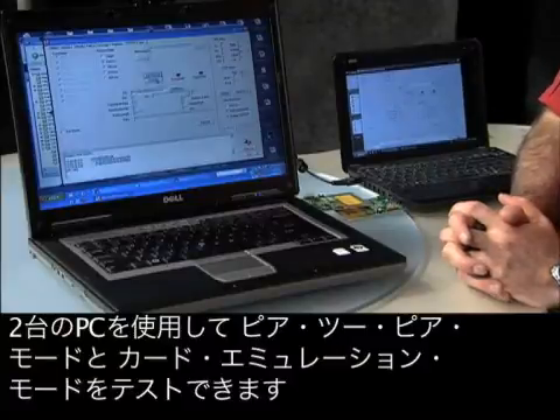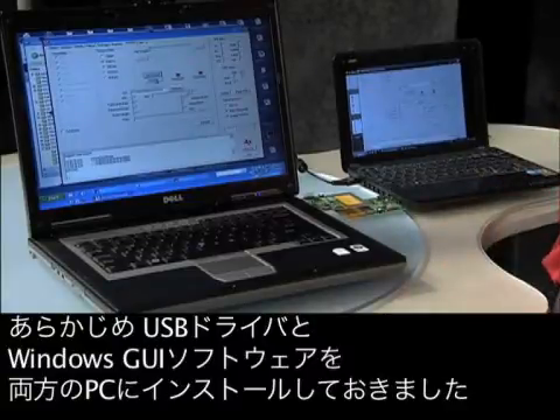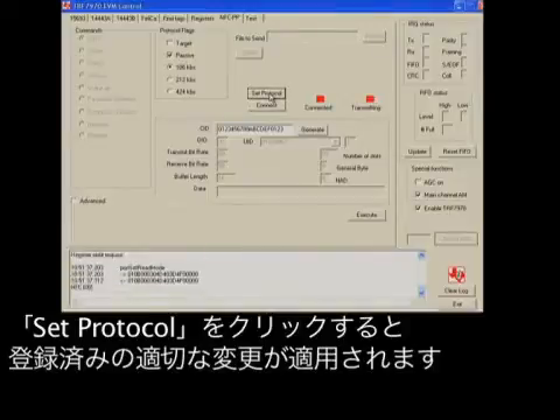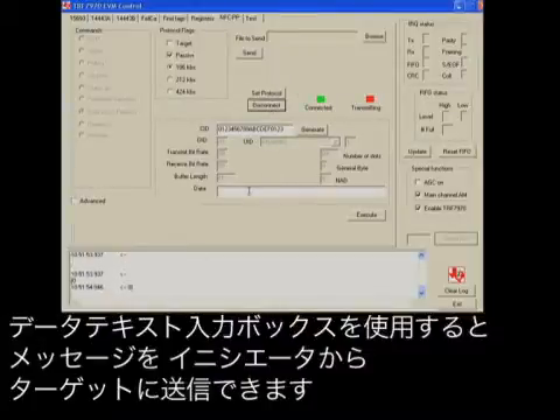Using two PCs, we can test the peer-to-peer and card emulation modes. First, be sure that the USB driver and Windows GUI software has been installed on both PCs. To show peer-to-peer functionality, one PC will be set as the initiator and the other PC will be set as the target. The appropriate register changes will be applied after clicking Set Protocol. Once both PCs have been set as initiator and target appropriately, it is time for the initiator to connect to the target. The box will change to green and say connected when this is successful. Using the Data Text Entry box, a text message can be sent from the initiator to the target.